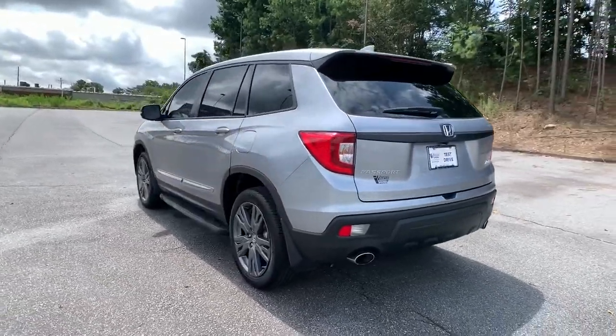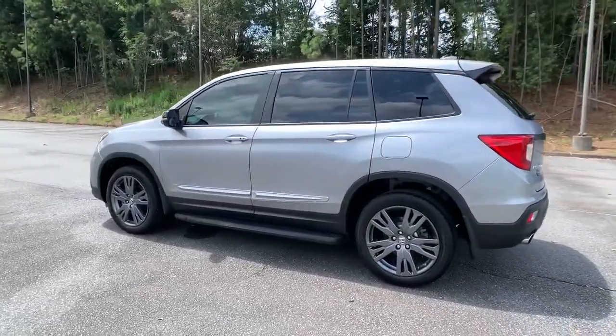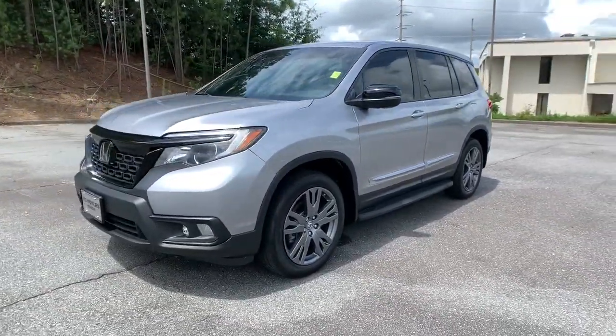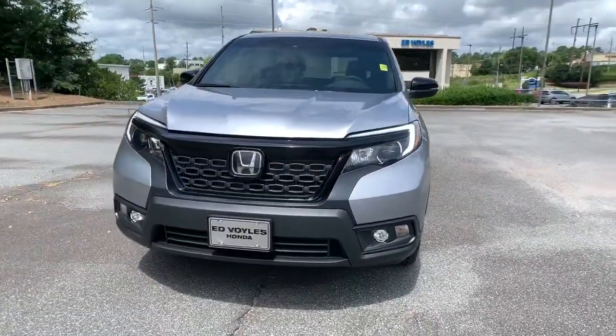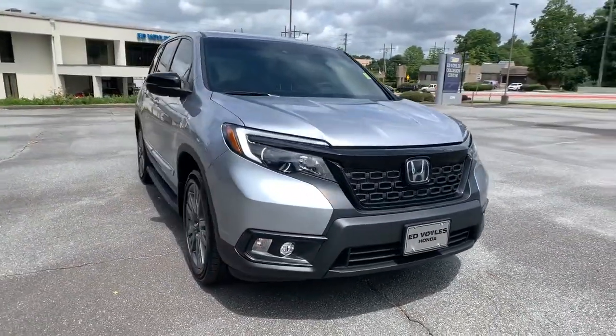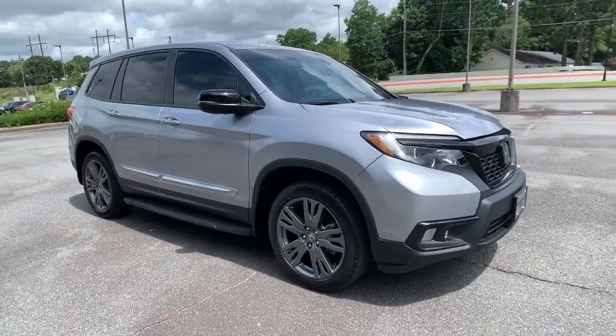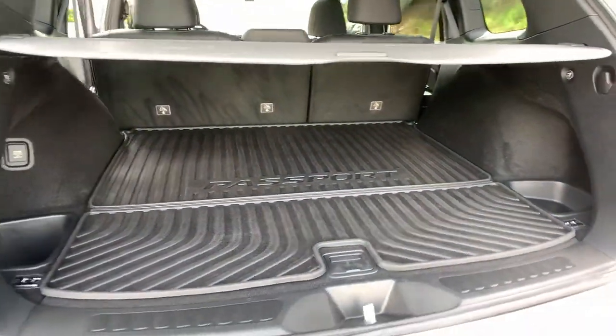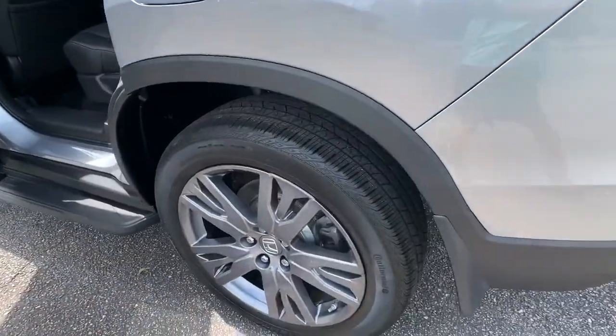Presenting the Honda Passport, the mid-sized crossover with all the features you need to make your outdoor adventures fun and comfortable. With seating for five, plenty of cargo space, flexible cabin configurations, smart tech, towing ability, and optional all-wheel drive, this innovative vehicle has your back. These are just some of the great options this vehicle comes with.